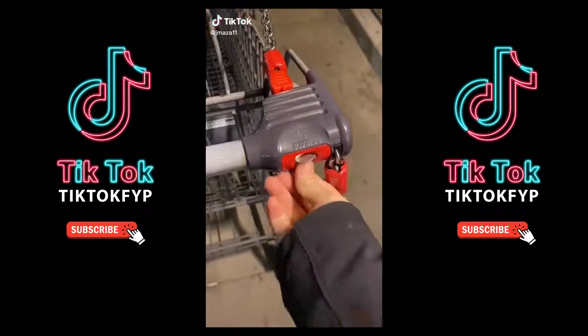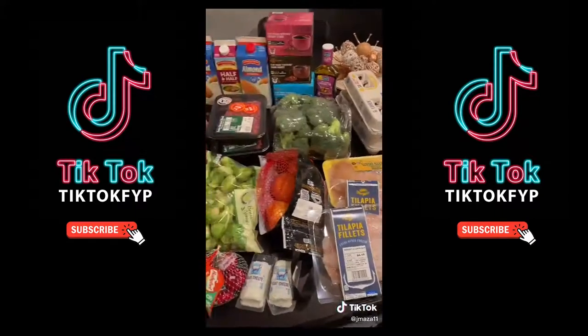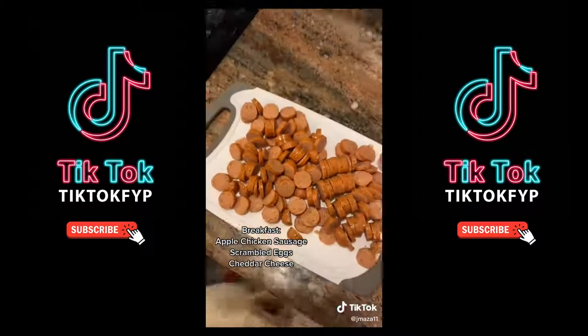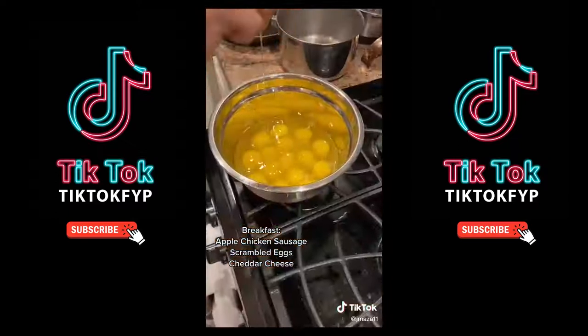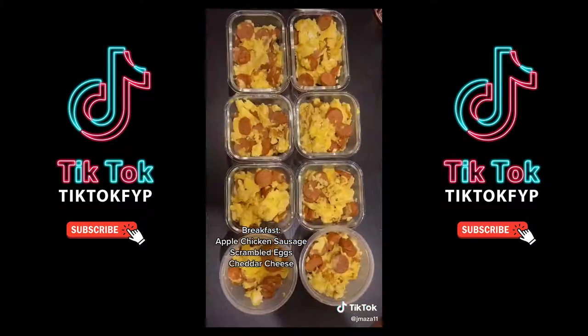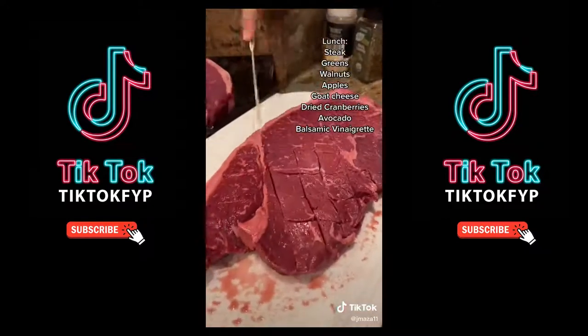Another Aldi meal prep. This time I had to buy some extra stuff, so the actual cost was $68 for 24 meals. That was my shopping list — that's all my food. We're gonna start with breakfast: sausage, eggs, and cheese. You grill the sausage, scramble the eggs, mix it all together, put it in some Tupperware, add some cheese and the lids.